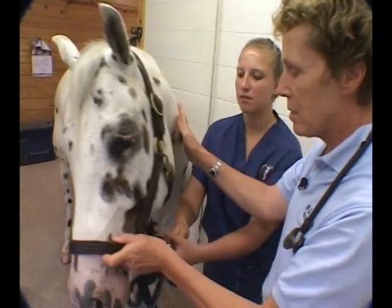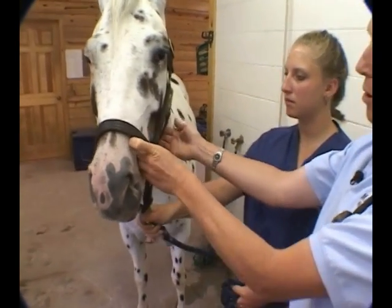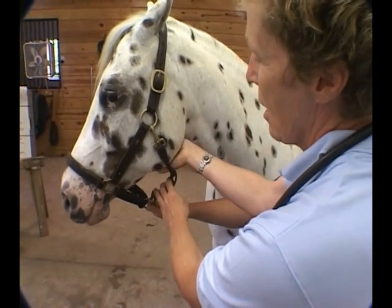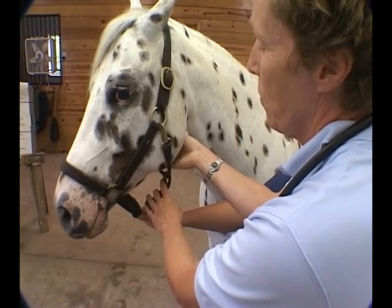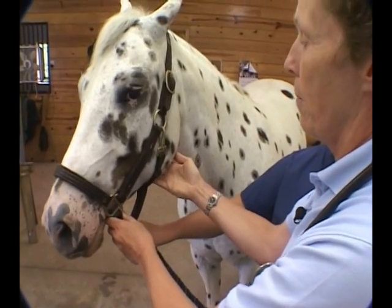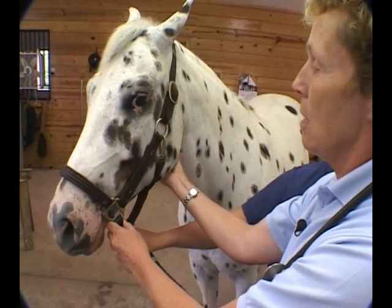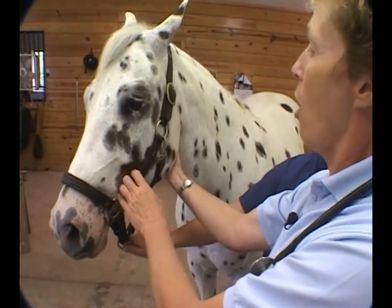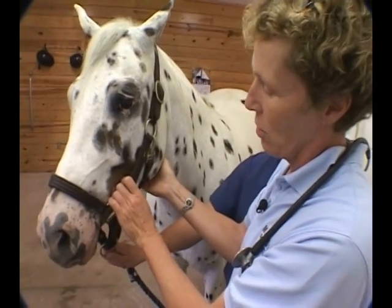Next I move back and do some palpation. I palpate the submandibular lymph nodes — right underneath the mandible and between the two rami — where there are lots of lymph nodes. Just like when you get a cold, with a respiratory infection you'll often palpate enlarged nodes there. Coming back over the larynx, with an upper respiratory problem you'll often get a cough if you pinch the larynx.